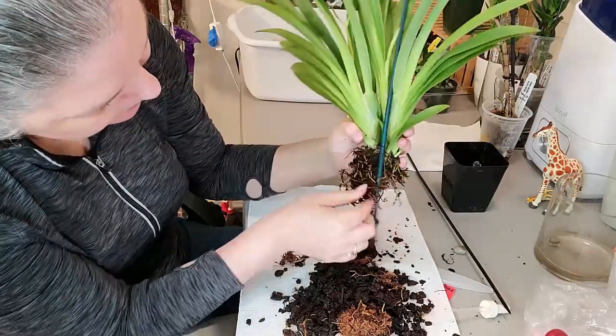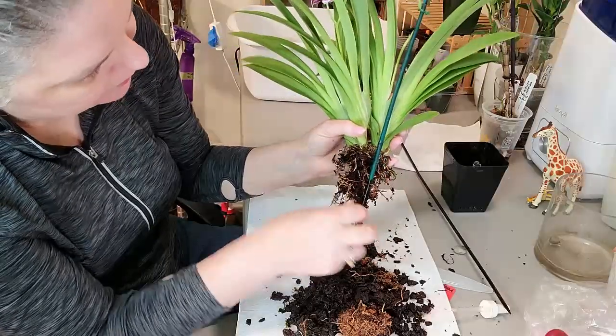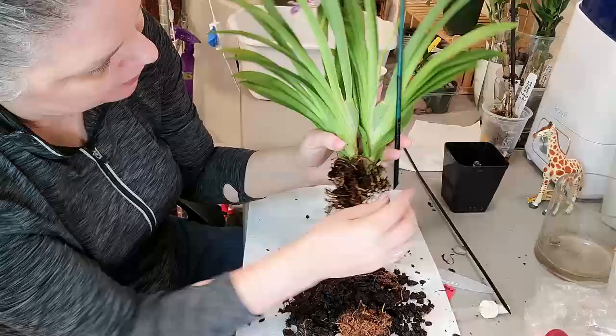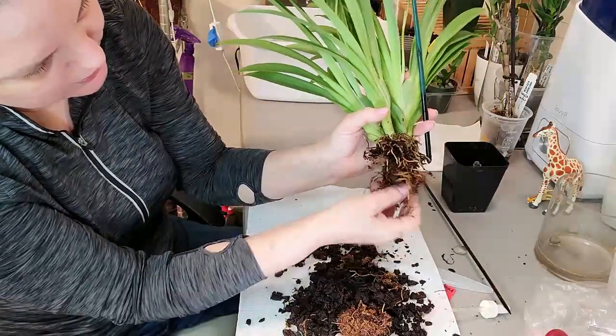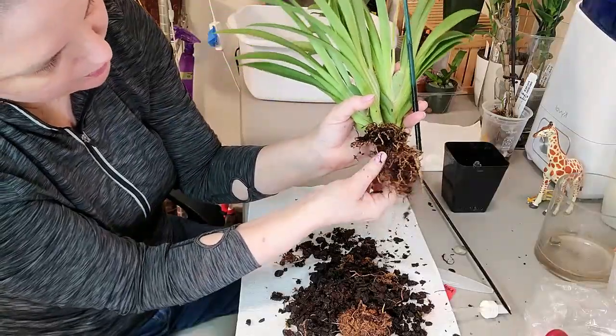Sometimes we all need a haircut even when we don't want one — you got a root cut, sorry. I'll be delicate on the top here. I'm going to shake it in my bucket of water, trying to keep that flower stem attached to the stick for the next potting. Getting her all undone — she's got some more bark around the back.